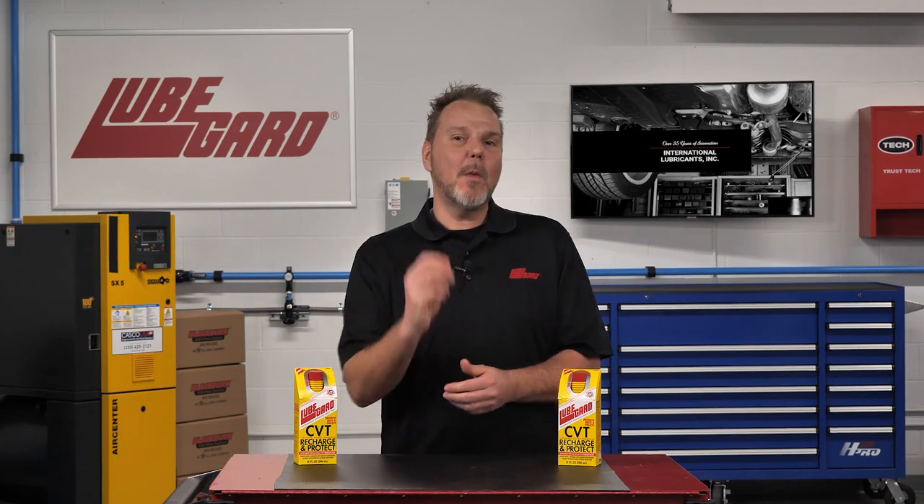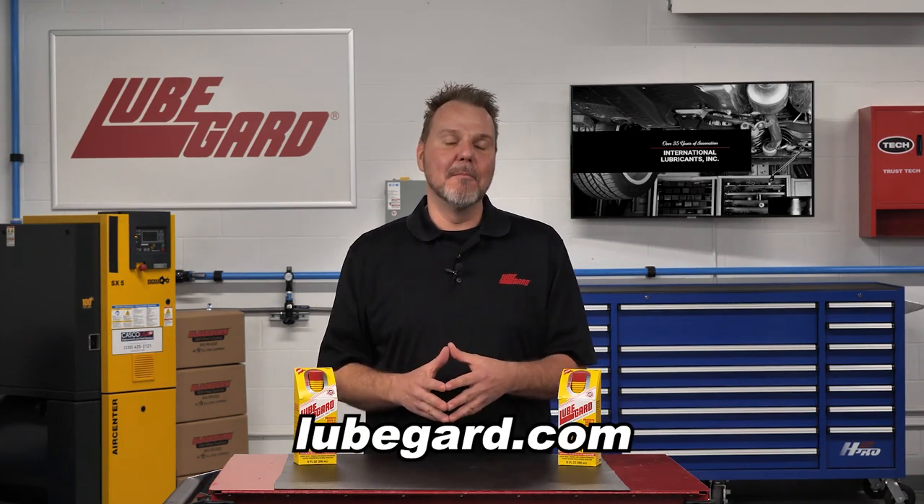For more information, visit our website at LubeGuard.com. Thanks for watching.